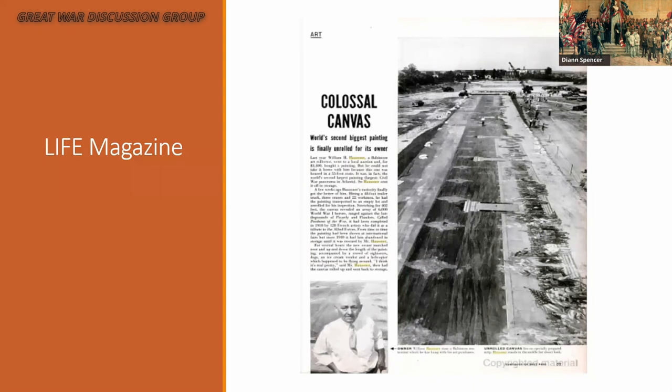Hosner found a circus lot larger than a football field, had it paved, and unrolled the painting. As the press said at the time, for several hours the new owner marched up and down the length of the painting accompanied by a crowd of sightseers, a dog, an ice cream vendor, and a helicopter. Then Mr. Hosner said, 'I think it's real pretty.' And that was the end of it — he had the canvas rolled up and sent back to storage.